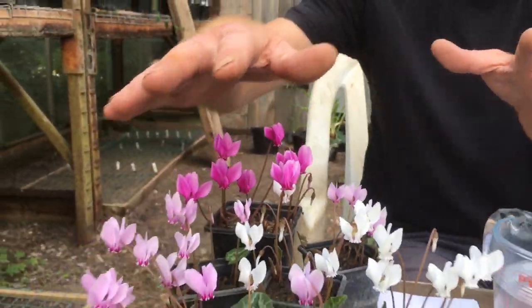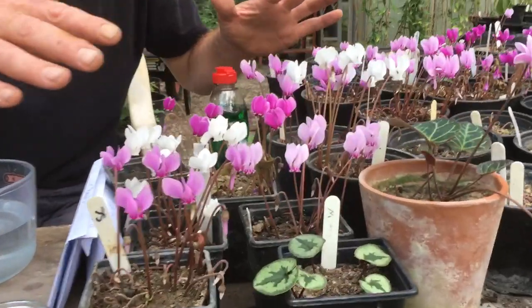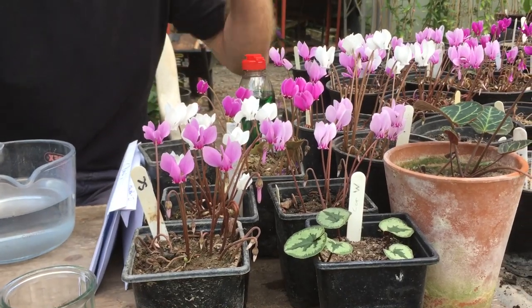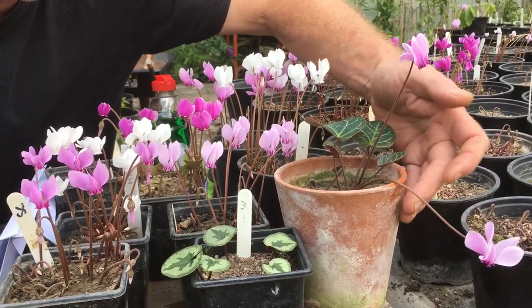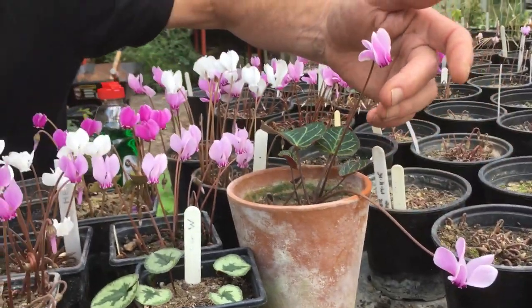These are wild outdoor cyclamen and they come in so many different colours. These are Hederifolium. Apart from one here which is a different one. These are all in flower at this time of year - these are the late summer flowerers. Then we also have this one here. This is a Graecum. This comes from Greece. Look at the elegance of that - they're such beautiful, beautiful things.